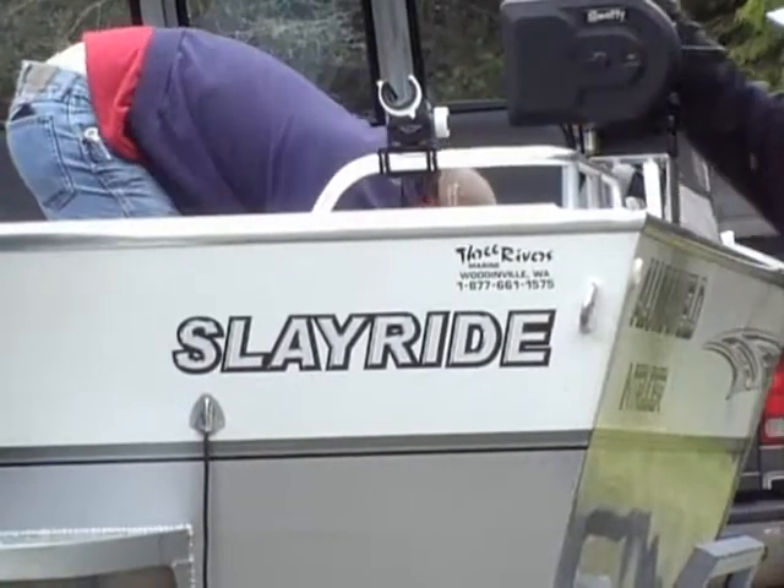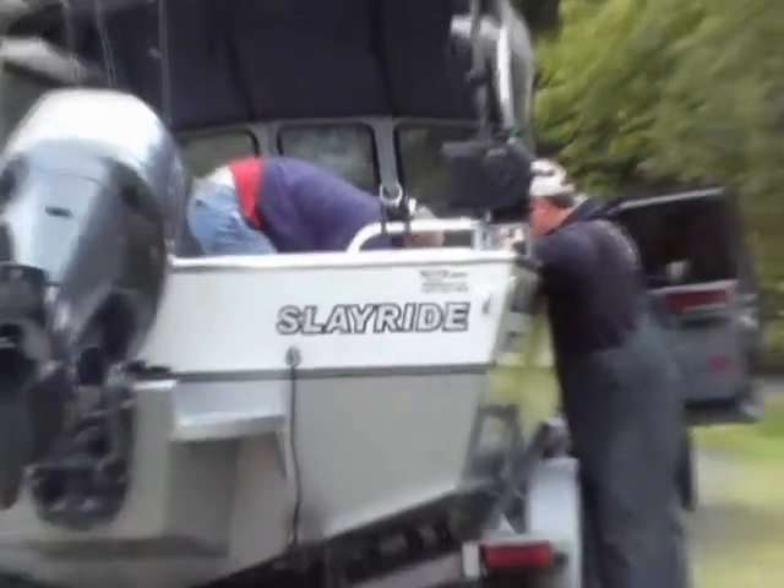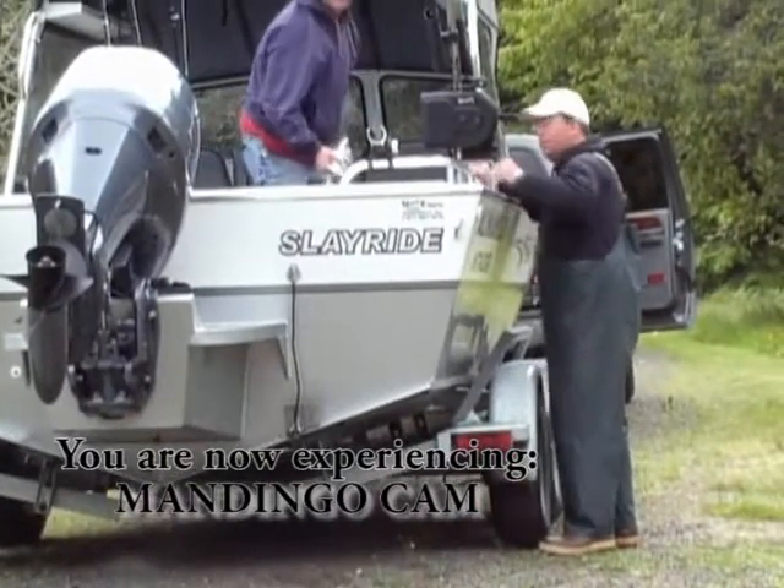We got San Juan Sportsman here. We went out and had a sleigh ride today. We had an unbelievable day of sturgeon fishing. You can't even believe the day that we had.